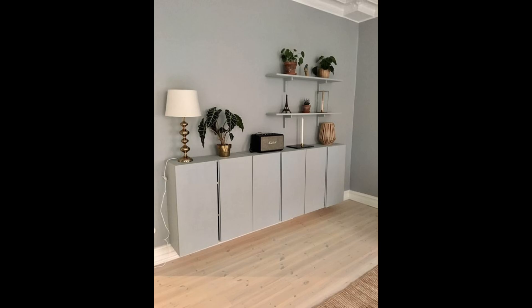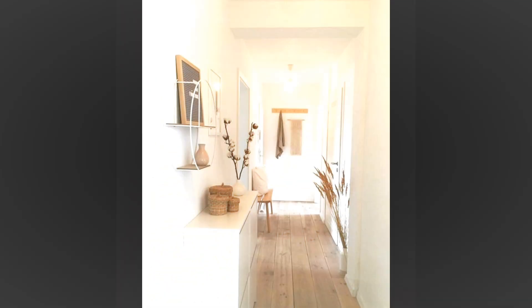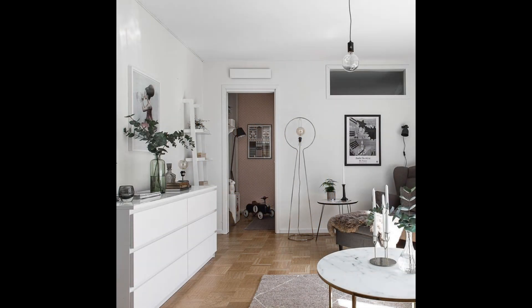Think of your hallway as a room in its own right, not just as an interim space. Once you have made the most of its natural features, consider how to personalize it from a decorative point of view with the best hallway ideas and decorative tips. Even small hallways can be maximized with clever interior design tricks, since hallways are where first impressions are made and set the tone for what lies beyond.